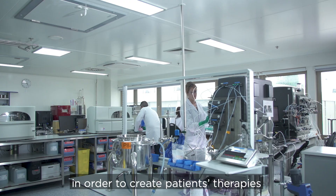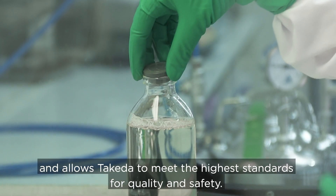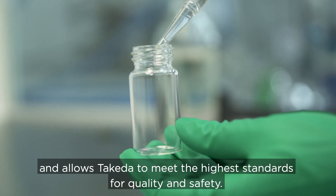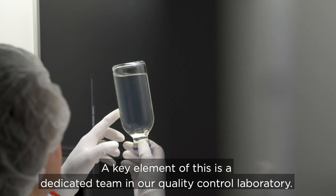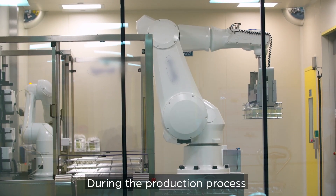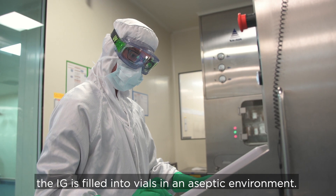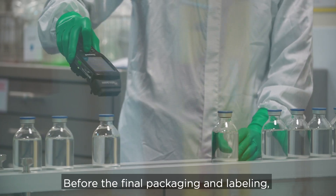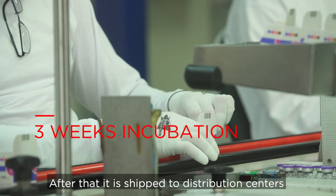The process to separate IG from plasma in order to create patients' therapies takes up to nine months and allows Takeda to meet the highest standards for quality and safety. A key element of this is a dedicated team in our quality control laboratory. During the production process, the IG is filled into vials in an aseptic environment. Before the final packaging and labeling, the IG product undergoes a three-week incubation.